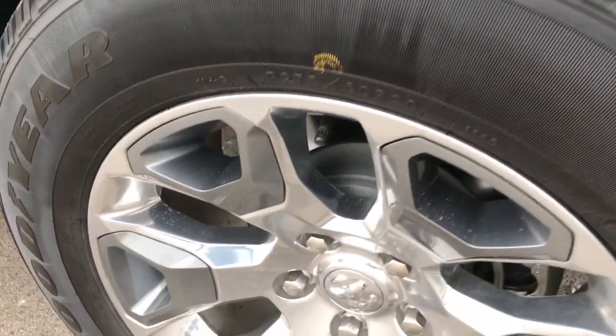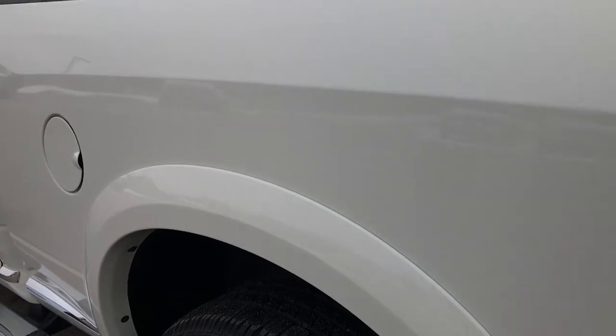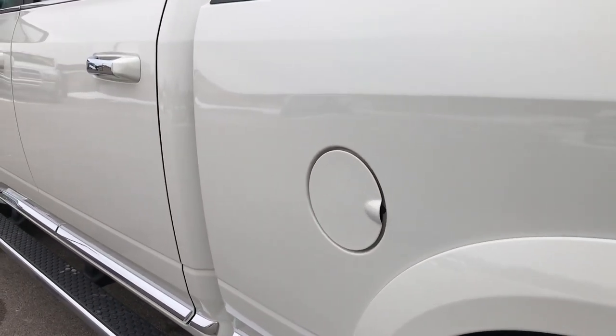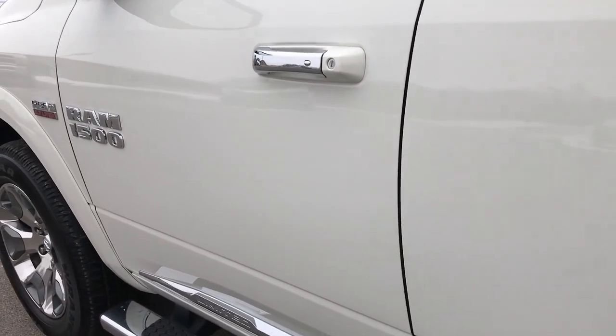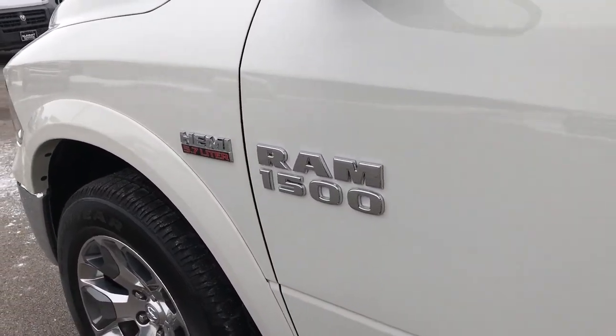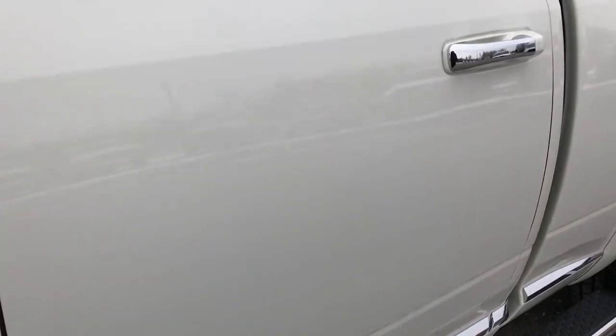As we go down this side, no dents or dings. Full disclosure — this back rim is in absolutely perfect condition as well. We sell a lot of these trucks out of state, so we really want to make sure that everybody has the same opportunity to see how clean the vehicle is before they can make a smart buying decision on it.